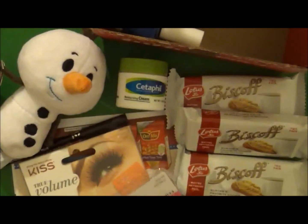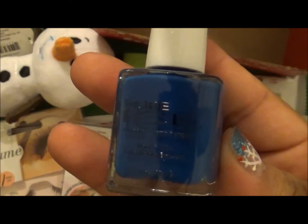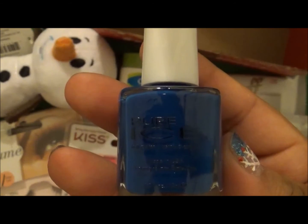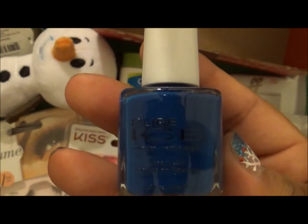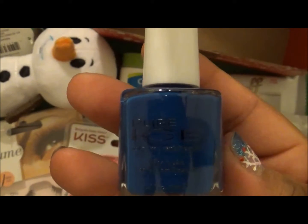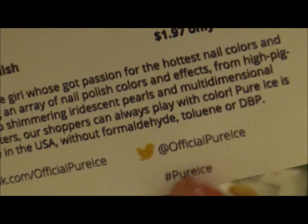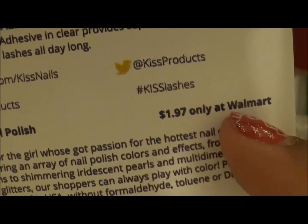The last item on the list is Pure Ice nail polish. Pure Ice is for the girl who's got passion for the hottest nail colors and trends — offering an array of nail polish colors and effects from high-pigment creams to shimmering iridescent pearls and multi-dimensional single-coat glitters. Pure Ice is proudly made in the USA. Find them at facebook.com/officialpureice, Instagram, Twitter at official Pure Ice, hashtag #pureice. It starts at $1.97, only at Walmart.